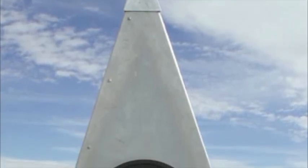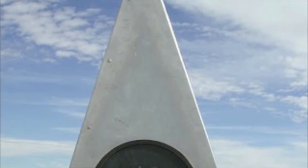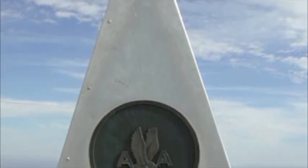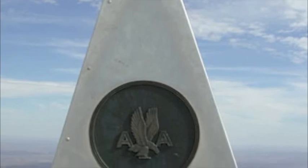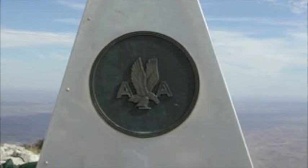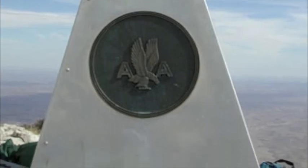This obelisk is located in Guadalupe Park. It is the highest point in Texas, at 8,750 feet high. On top of the mountain is a stainless steel obelisk at the summit, which was placed there by American Airlines to commemorate the Butterfield Stage Line near the visitor center.